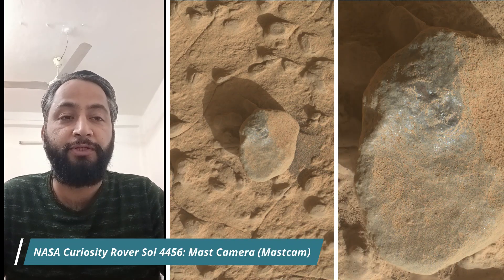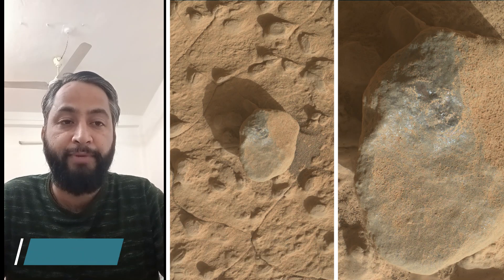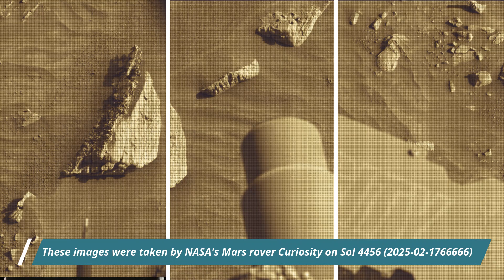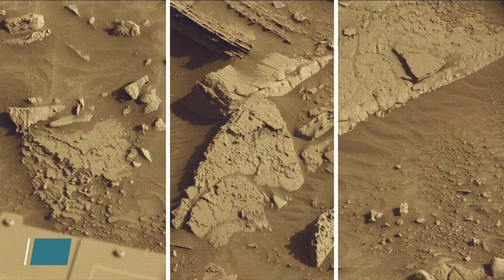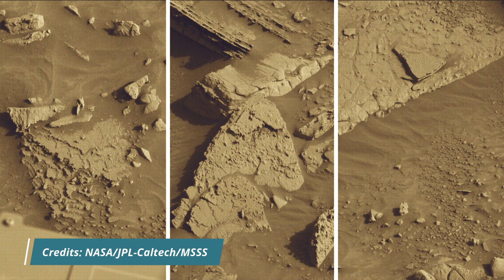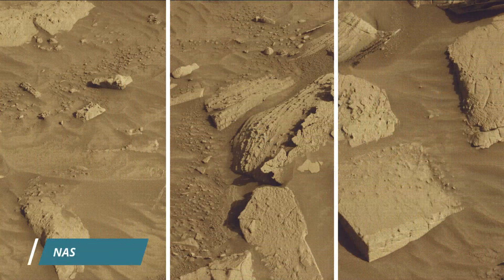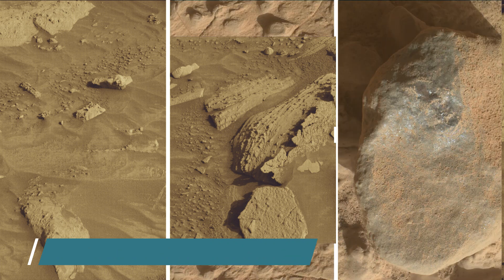Hello Friends. NASA's Curiosity Rover Sol 4456 — MastCam, Hazard Avoidance Camera, and Navigation Camera. These images were taken by NASA's Mars Rover Curiosity on the 4456th Martian Day, or Sol, of the Curiosity Rover mission on Mars. NASA's Curiosity Rover captured these images on 17th February 2025. All image credits: NASA, JPL-Caltech, MSSS.